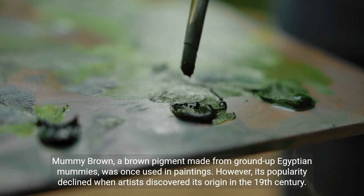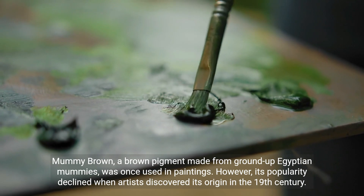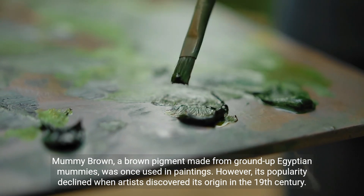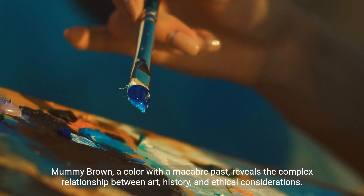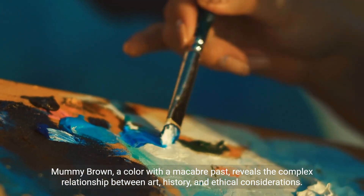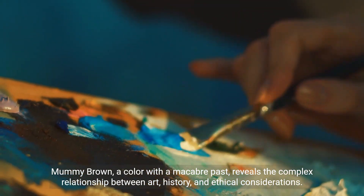Mummy brown, a brown pigment made from ground-up Egyptian mummies, was once used in paintings. However, its popularity declined when artists discovered its origin in the 19th century. Mummy brown, a color with a macabre past, reveals the complex relationship between art, history, and ethical considerations.